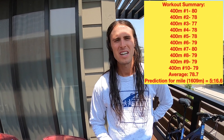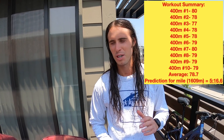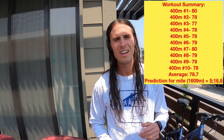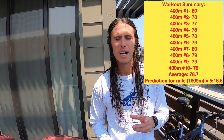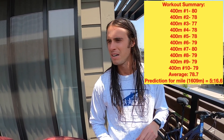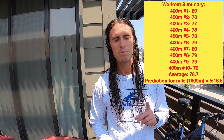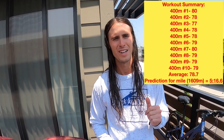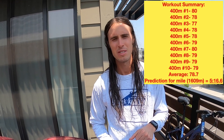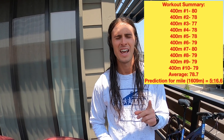Comment down below if you've ever run any of these four mile prediction workouts. Let us know how accurate they were for you. Also comment down below if you have a favorite workout you use to figure out what shape you're in — whether that's for the mile, the 5K, or the marathon. If you like this video, make sure to hit the like button and subscribe so you don't miss out on any of our future videos. Run energized!